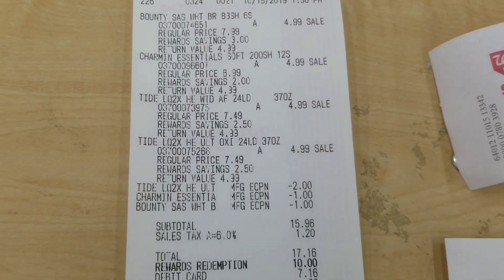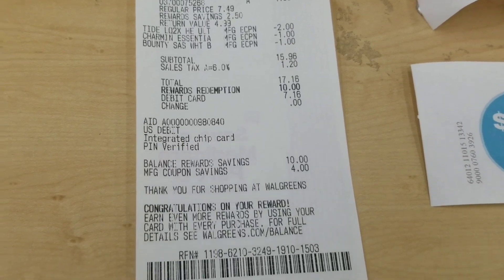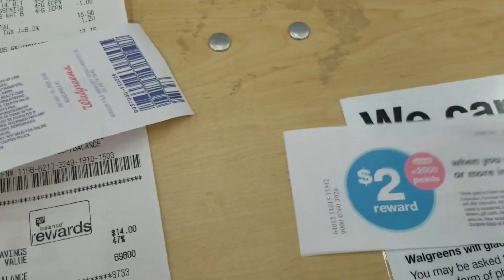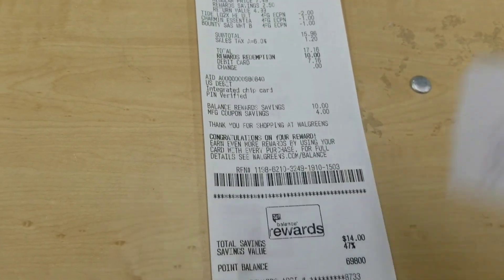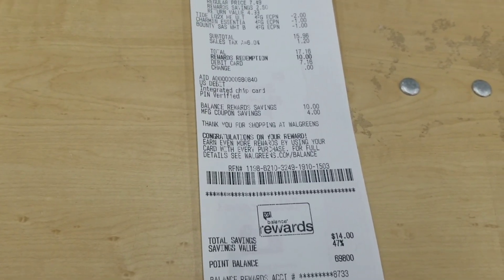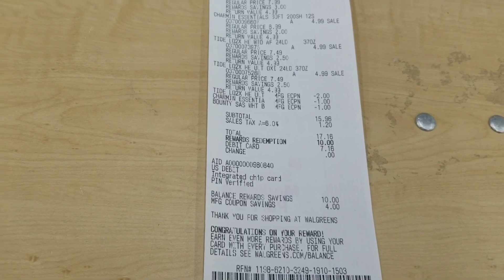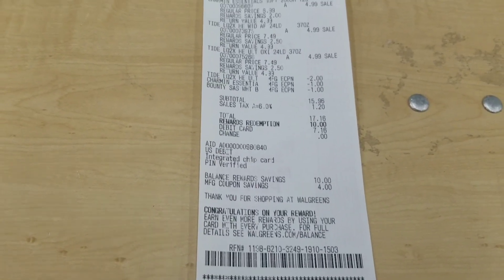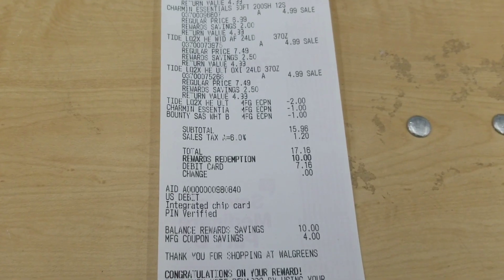Everything went as planned. My total was $15.96, I rolled over $10 in points and paid the rest in cash. I did get my $6 register reward and I also got a bonus reward I'm going to use on my second transaction to earn more points — I'm trying to build my points up before the holidays for Black Friday deals. The cashier even said nobody has been doing this deal because nobody has Tide coupons.